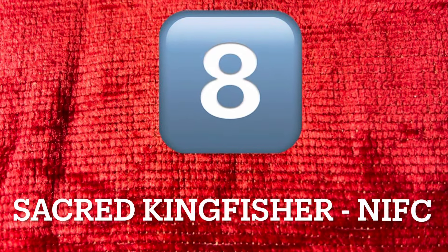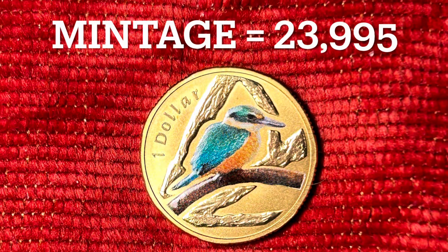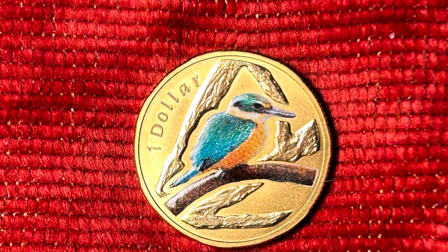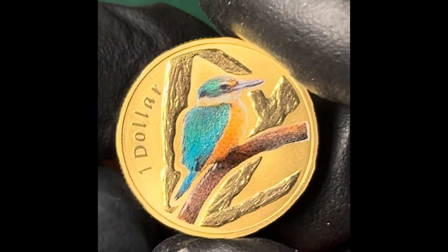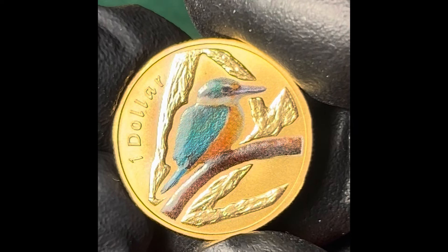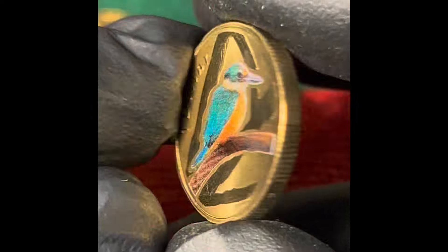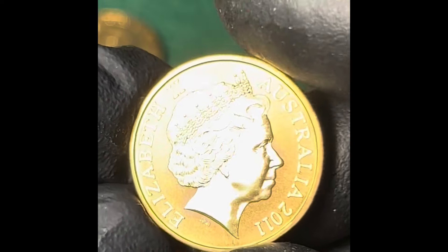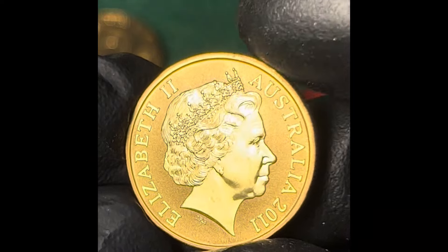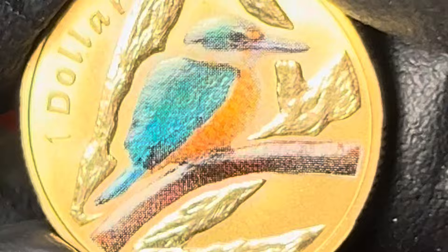Found in mangroves, woodlands, and river valleys in Australia, New Zealand, and parts of the Western Pacific, the sacred kingfisher feeds mainly on invertebrates and crustaceans, frogs, and small rodents and reptiles, yet rarely fish despite its name. It is known for its beautiful blue, green, and turquoise plumage. This coin has a mintage of 23,995, selling on eBay in August 2024 for around about $25 to $45, making it a little bit more expensive than some of the other 2011 $1 coins.